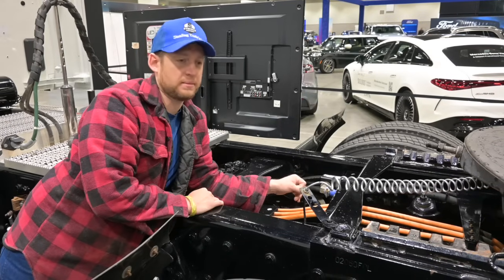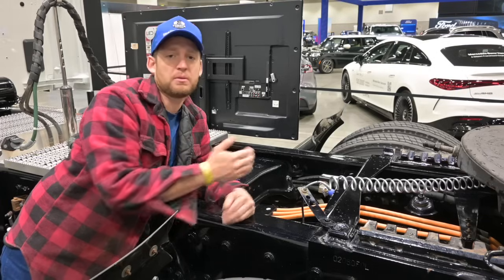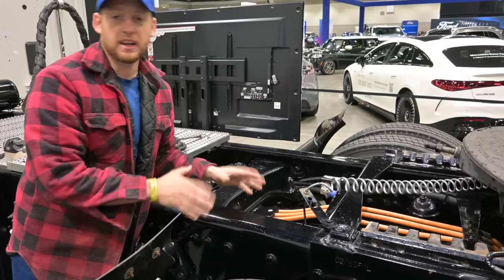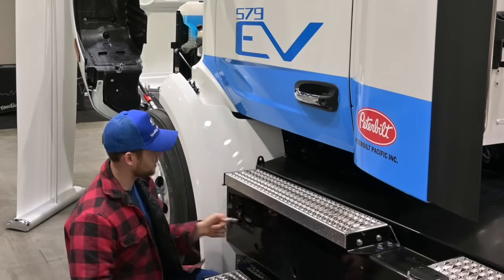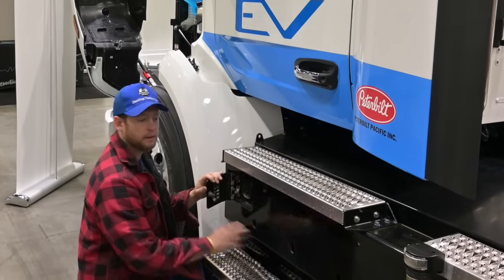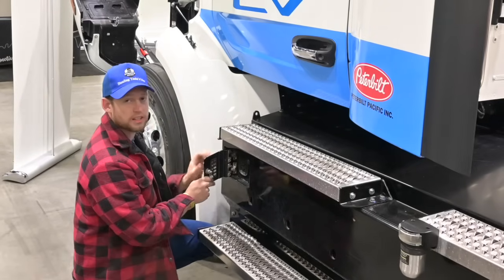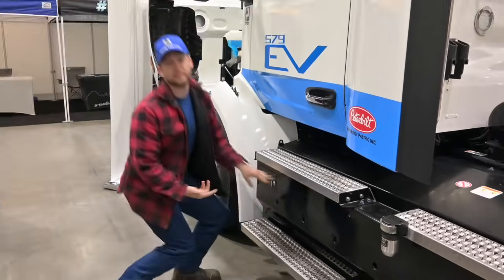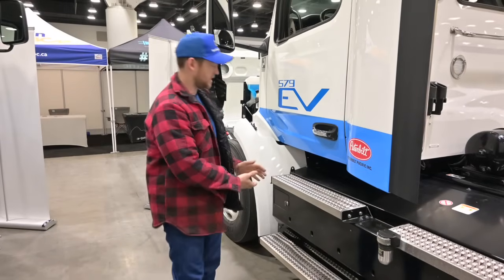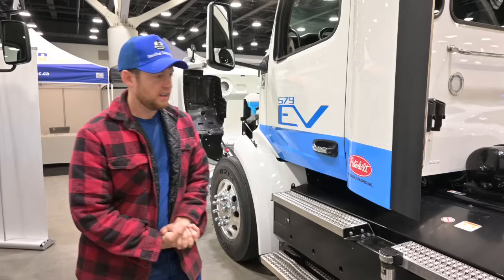I think we have a lot to learn from Peterbilt when it comes to cable management — that is one of the areas we're weaker on, and we're going to be improving on the next few trucks. They've done this incredibly well. Another thing I really like is the charging door built into this skookum rub rail. You've got this solid steel door that feels great — it's well thought out and well protected, as it should be.